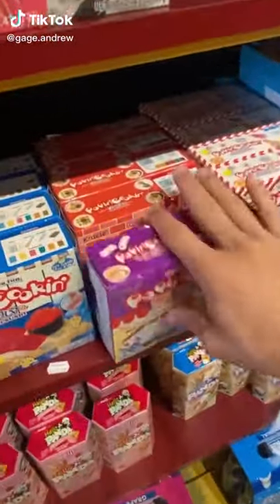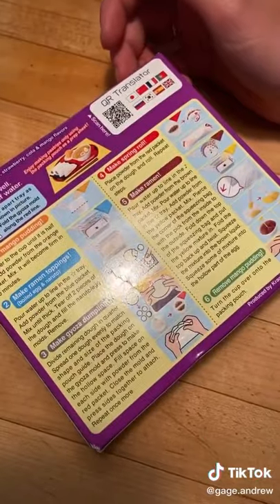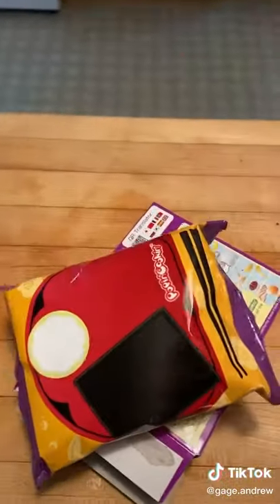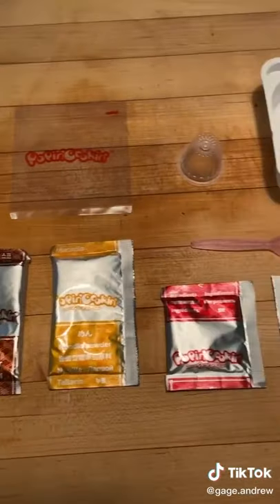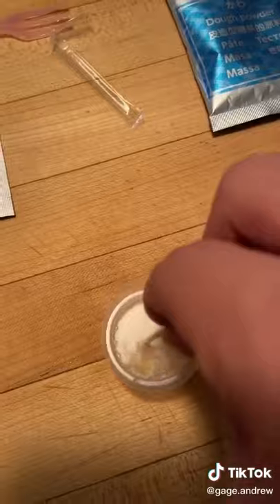I work at Fuzzy Wig's Candy Factory and we have these Poppin' Cookin's — they're pretty much just make your own candy. We stared at the directions for like 60 minutes and then just decided to take it out. There's a bunch of powders and fun stuff like that in there. Then we went to the real instructions and got going with it.